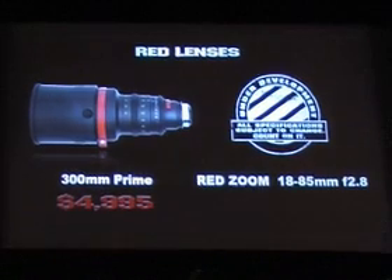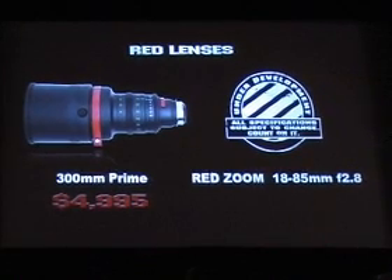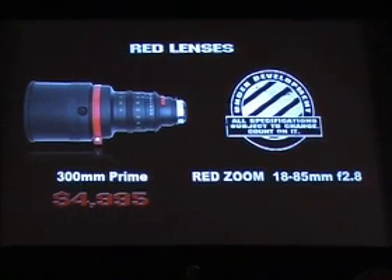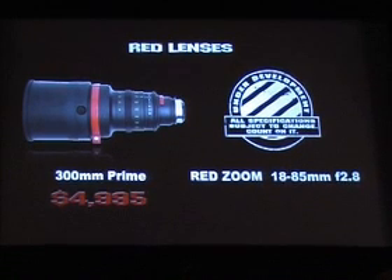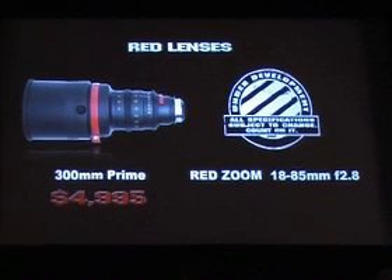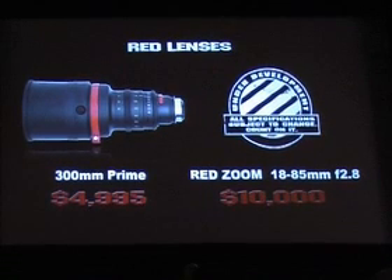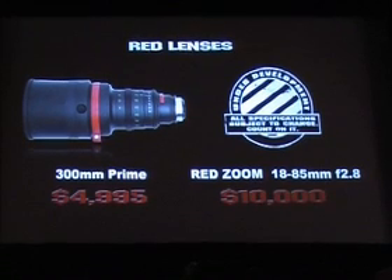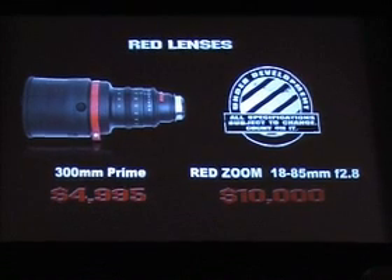I think I mentioned it before, even though it was supposed to sort of be secret and dramatic — I kind of mentioned it. We have a zoom, 18-85 f/2.8, still under development. Cinema grade, PL mount, under $10,000. So we're looking for the whole program here. We want to bring everything in line, keep everything in the logic point of how you're going to shoot with our camera and use all these tools.